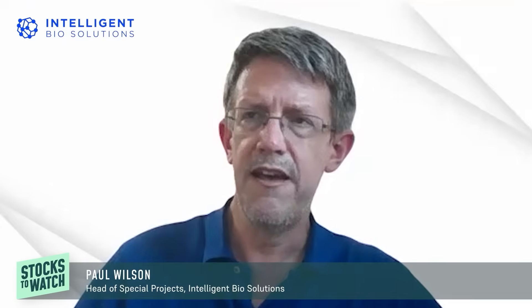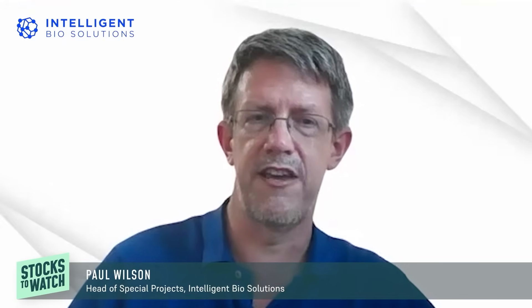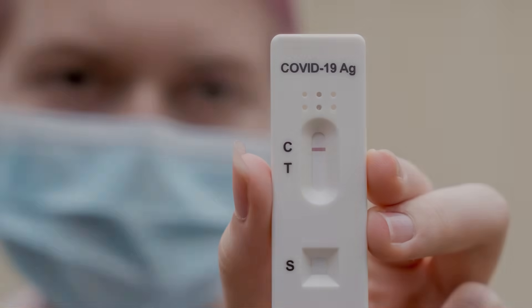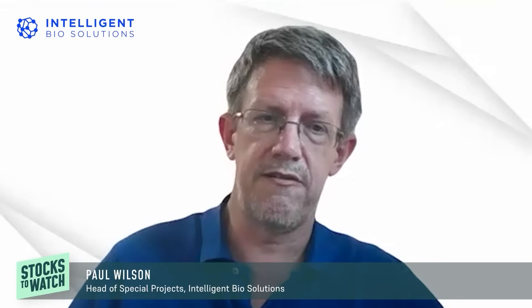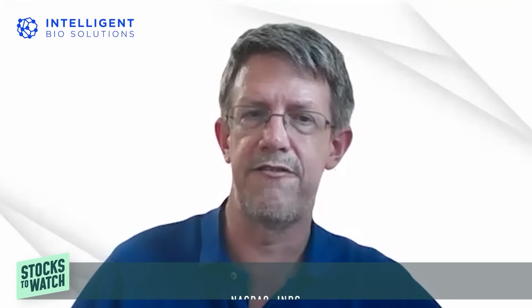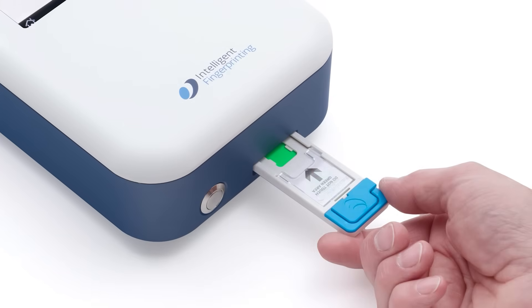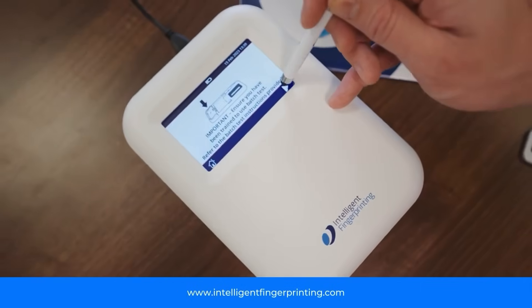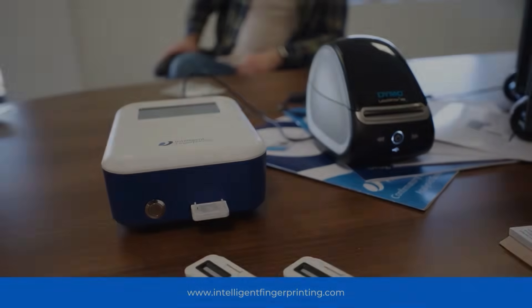It's based on lateral flow technology, which is the same family of technology that includes pregnancy tests and COVID tests. The specific lateral flow we use in the Intelligent Fingerprinting technology is fluorescence-based, so unlike those others you can't read it visually by eye — you have to have a reader, which gives you an unambiguous readout not open to interpretation. You just get a clear negative or non-negative output on the screen.